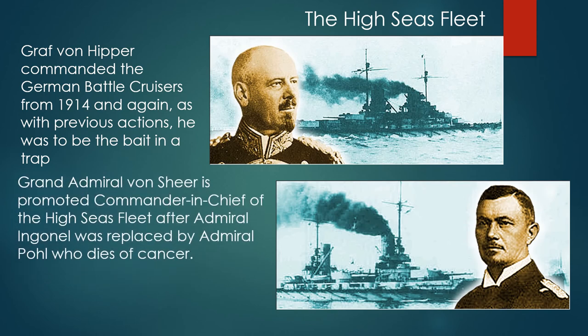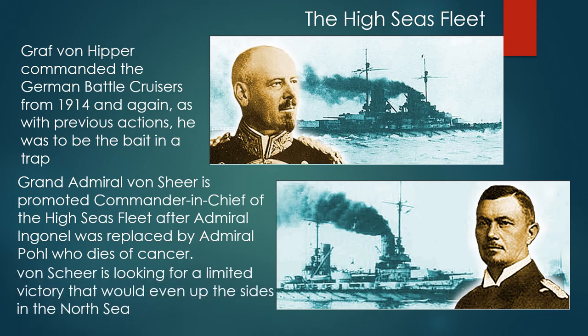Grand Admiral von Scheer is promoted Commander-in-Chief of the High Seas Fleet after Admiral Ingenohl was replaced by Admiral Pohl, who died rather suddenly of cancer. Von Scheer is looking for a limited victory that would even up the sides in the North Sea.